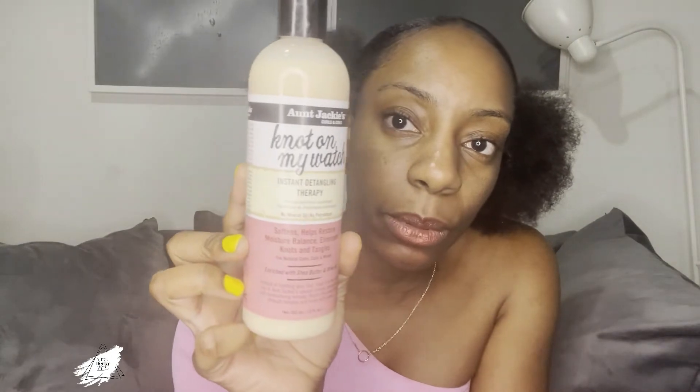This one is called Instant Detangling Therapy - you can use it if you've got knots or you're trying to comb out dreads. The smell is just beautiful - it's always nice when a product smells nice rather than smelling like chemicals. It's got shea butter and olive oil in it. I'll put it close to the camera so you can see it and find it in the shop.